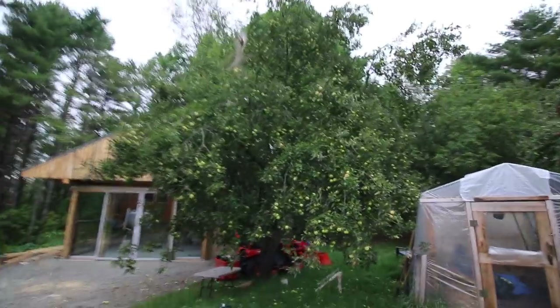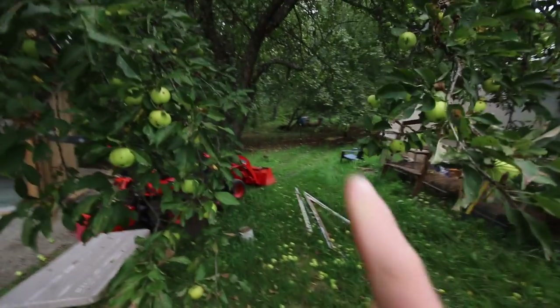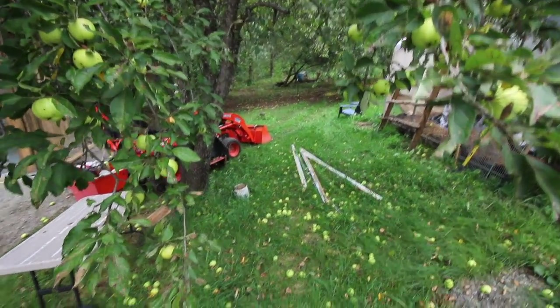The apple trees have been going crazy. We've got all those apples — all the apples on the ground. We've been picking up a lot of them.